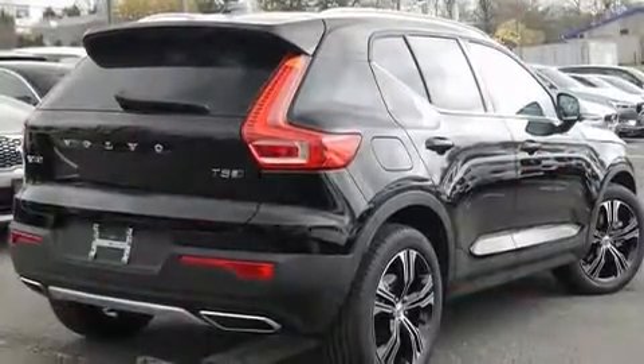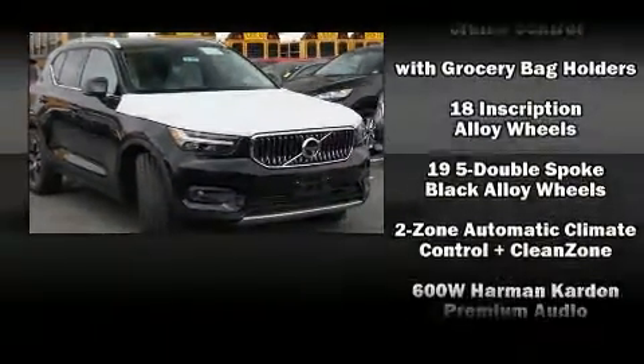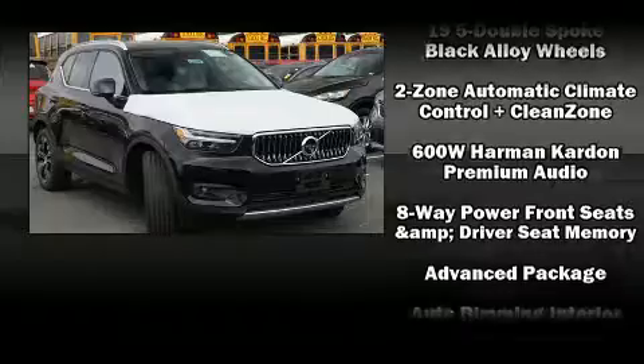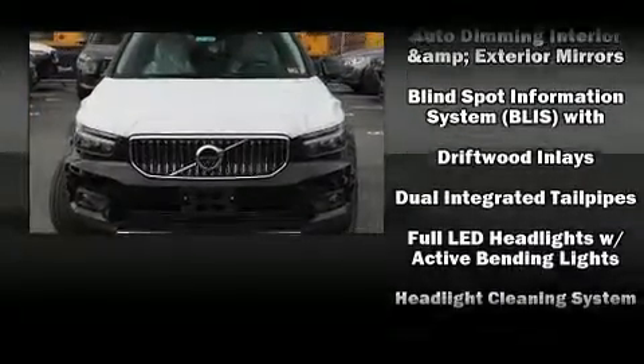Volvo prioritized fit and finish as evidenced by leather upholstery, one-touch window functionality, an automatic dimming rearview mirror, a power liftgate, remote keyless entry, and power front seats.